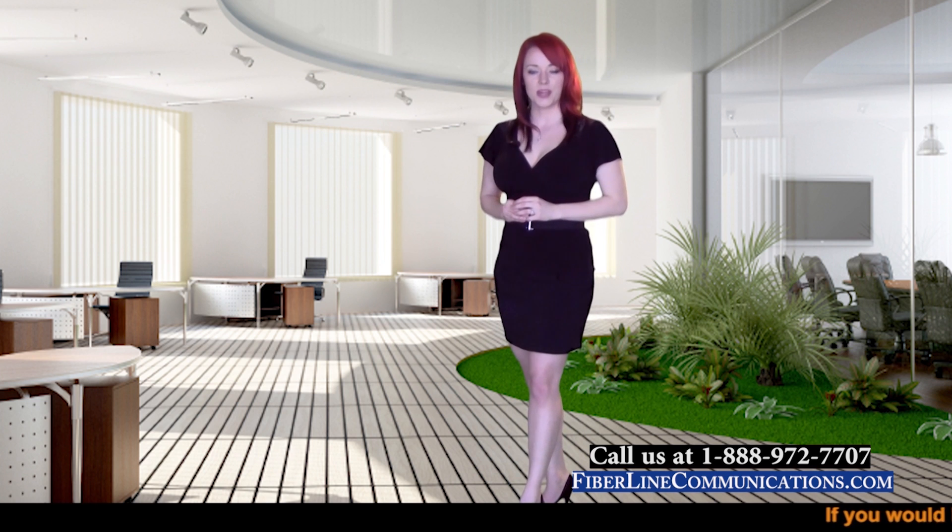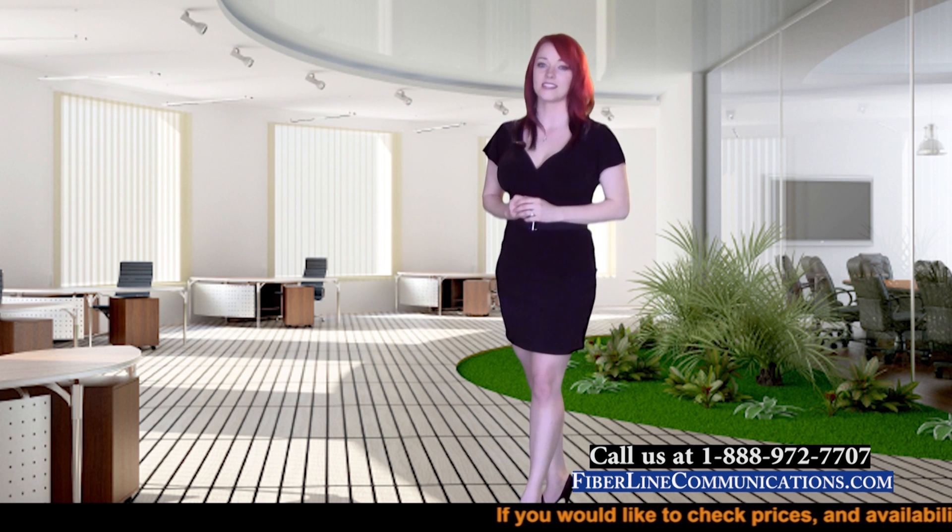I'm Jody Ellen, the Director of Training here at FiberLine Communications. Thank you for joining us today for this training session.